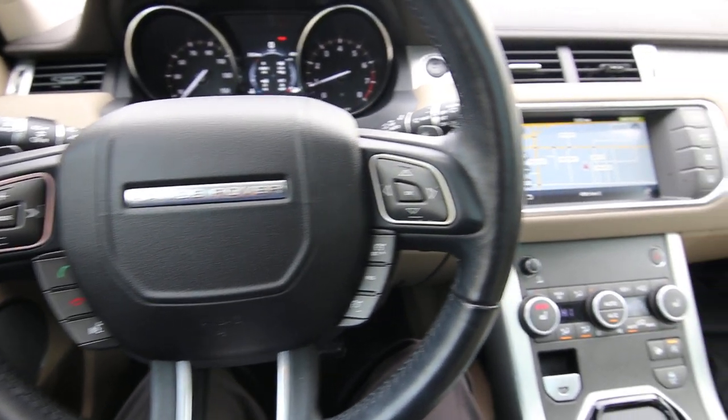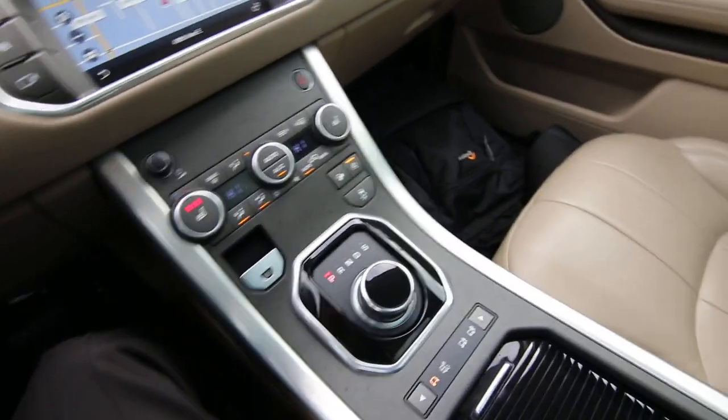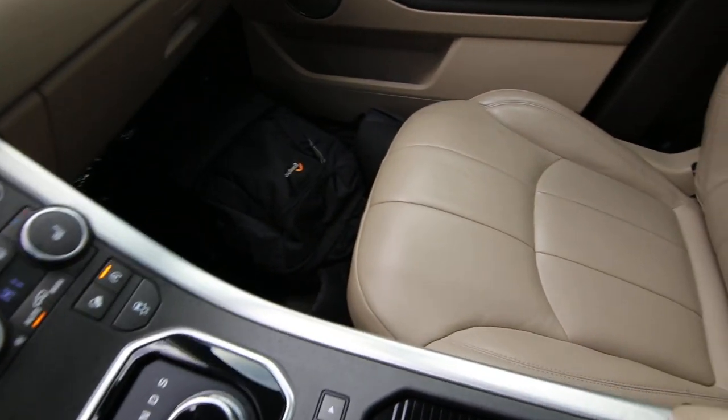Hello, Joe here from Infinity of Tacoma and today I'm going to tell you about this lovely 2017 Range Rover Evoque SC Premium.